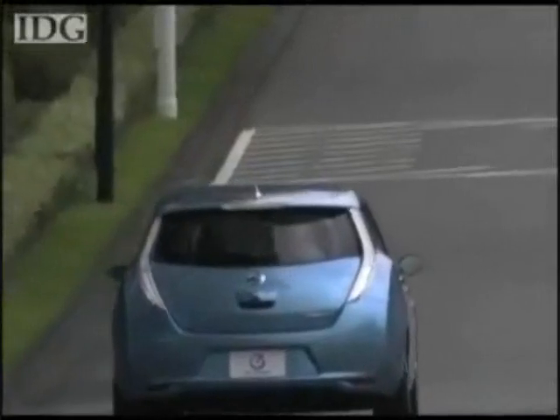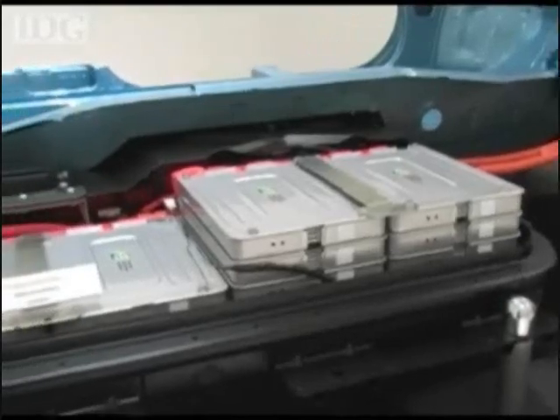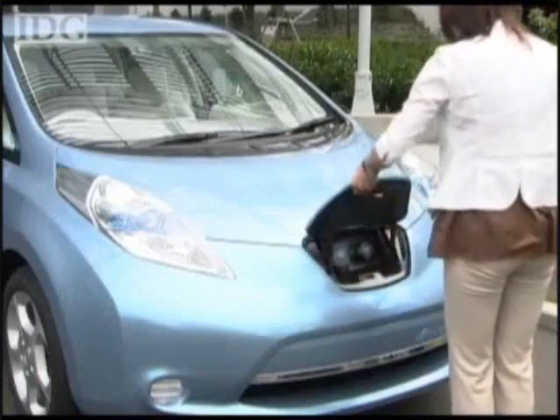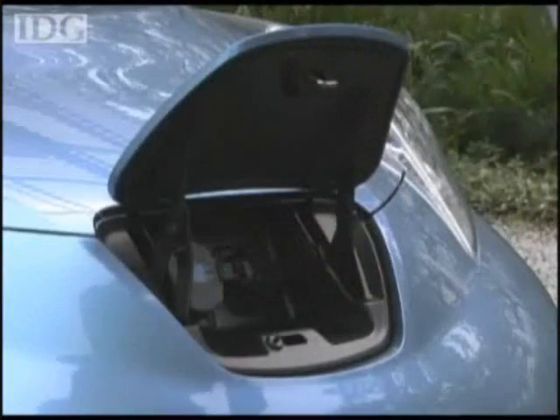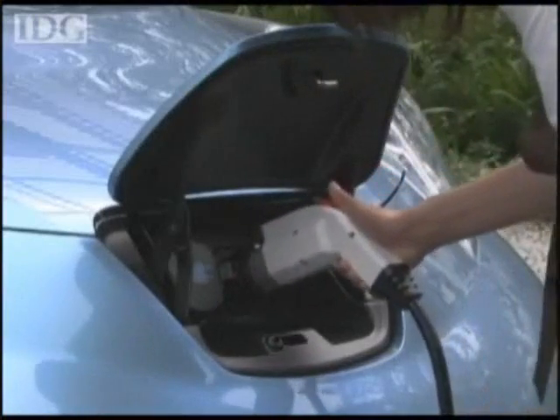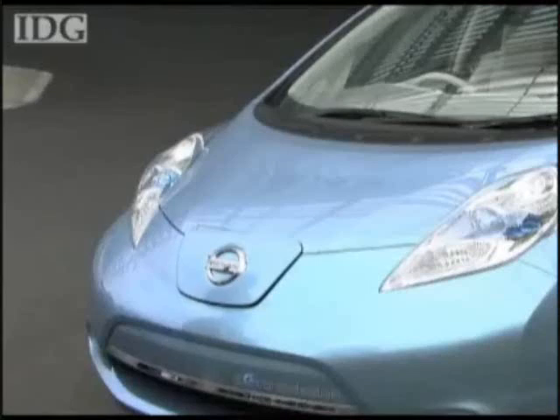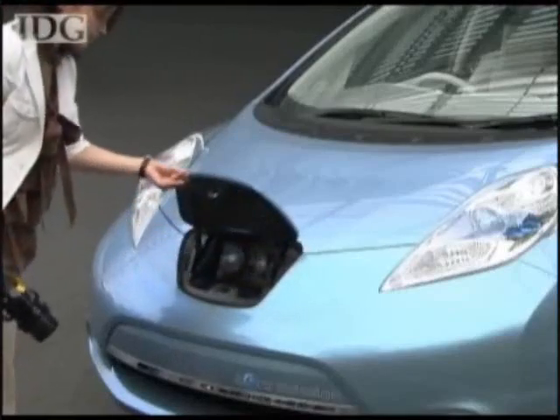Providing power is a bank of lithium-ion batteries developed by Nissan and computer maker NEC. A full charge on a standard home electrical socket will take around 8 hours in Europe, but around 16 hours on the lower-voltage Japan and U.S. supply. Owners in those countries should be able to get higher-voltage sockets installed. A quick charge station, like this prototype, will be able to replenish the batteries in around 30 minutes.